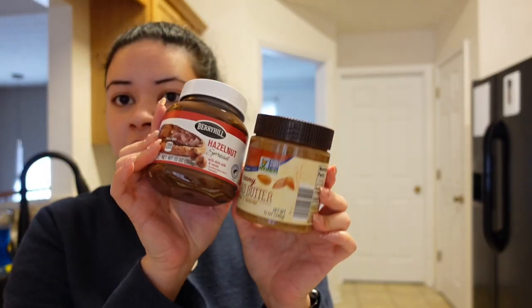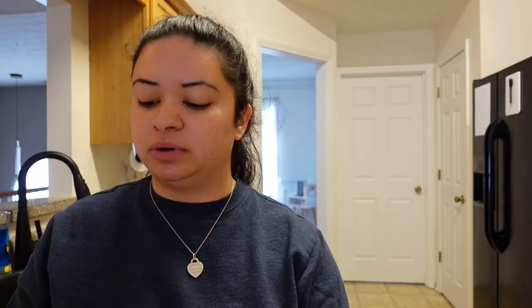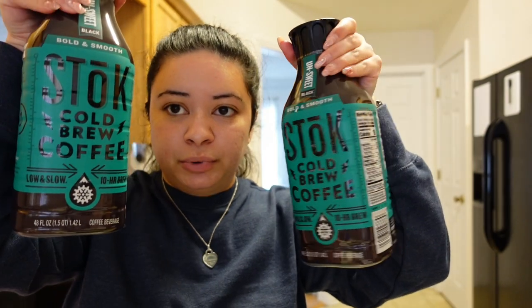At Publix I only got creamer but I got a really good deal on it. I got some Nutella hazelnut spread and almond butter, a half gallon of milk — I never buy a full gallon because it always goes bad. I don't drink milk that often. Some taco seasoning and ground turkey because I'm going to make a quick lunch. I got two of the cold brew coffees — these are my favorite. I re-up every single week and one of these is like three to four coffees depending on how much you drink.